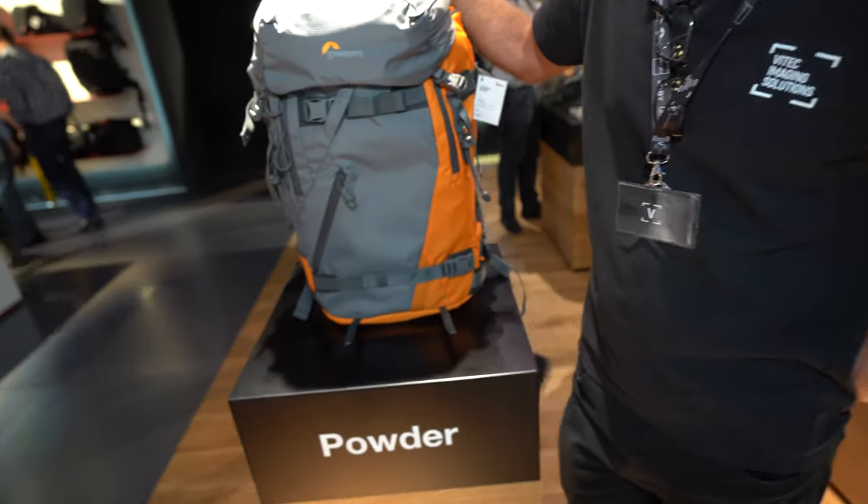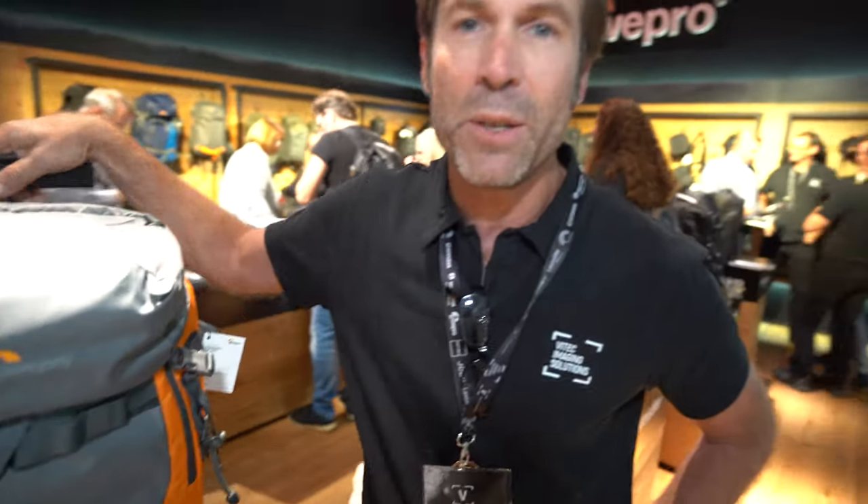And some of the new products right here — we're introducing four new bags at Photokina. Two are brand new designs and two are second generation designs.